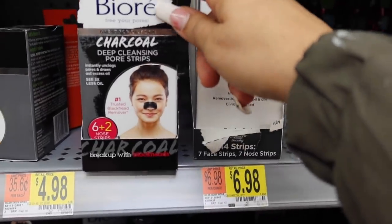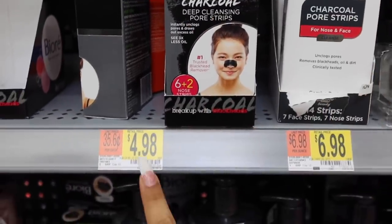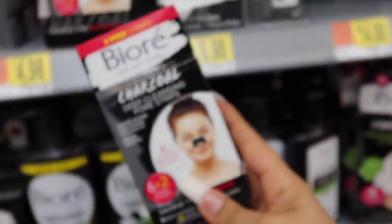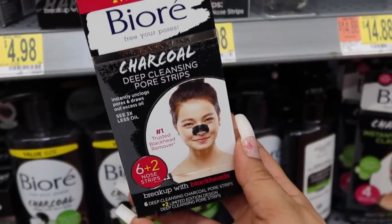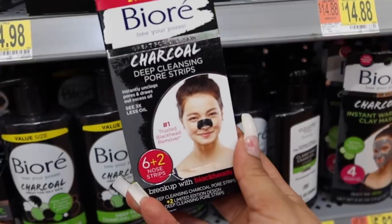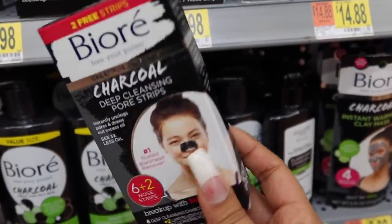Another amazing product for oily skin that suffers from blackheads or whiteheads: the Bioré Charcoal Deep Cleansing Pore Strips. These are the best — I have tried so many from different brands and I always come back to these. They are a little pricey; you get about six strips for five dollars. The best way to use them is right after a steamy hot shower when your skin is soft and your pores are open. Make sure your nose is wet when you apply them, and you will see so much gunk come out. It is so satisfying — I'm going to grab some because I need them!